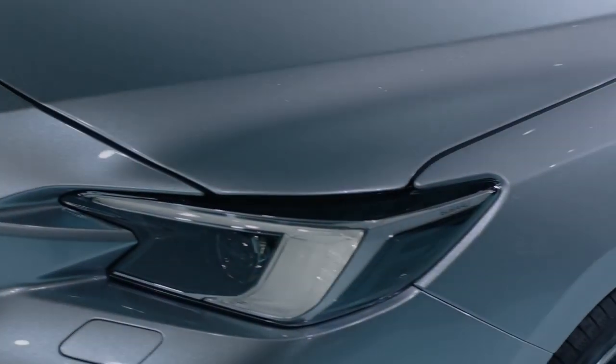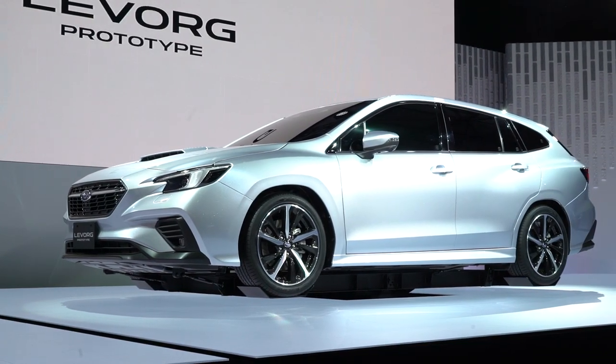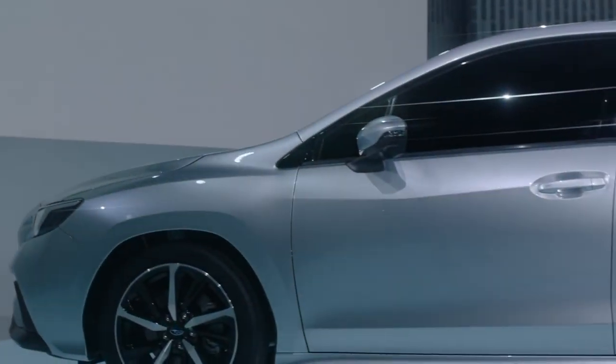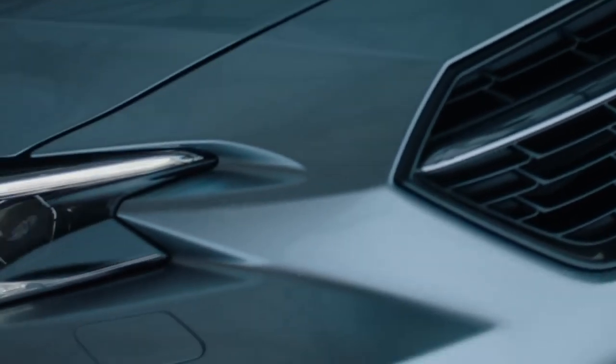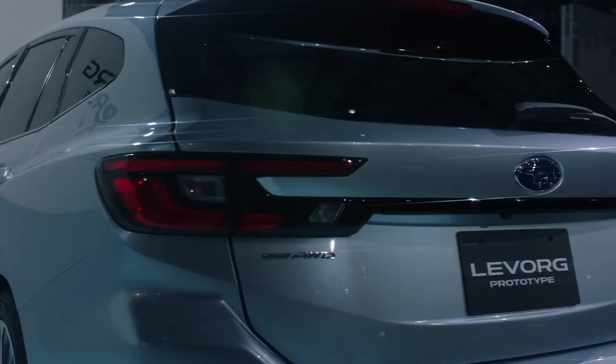Many of those strong design cues are here, and from the B-pillar forward this is basically what the next generation WRX is going to look like, most likely in sedan form only. Nobody here at the show is willing to confirm whether or not the WRX will return as a hatchback, but the safe bet is probably not.